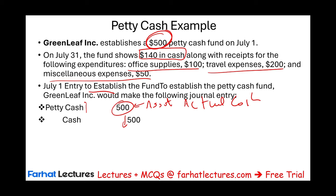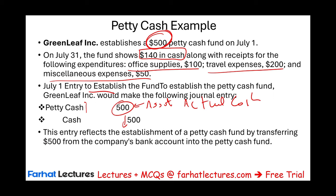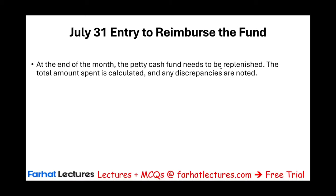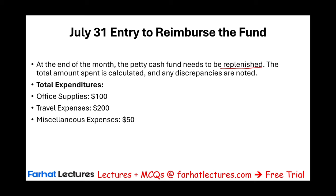On July 31st, the fund shows $140 in cash, with receipts of office supplies $100, travel expenses $200, and miscellaneous expense $50. At the end of July, the petty cash fund needs to be replenished. The expenditures were $100 for supplies, $200 for travel, and $50 for miscellaneous — totaling $350. We count the cash on hand: $140. Adding them up: $140 plus $350 equals $490. But the original fund was $500 — there is a $10 shortage.